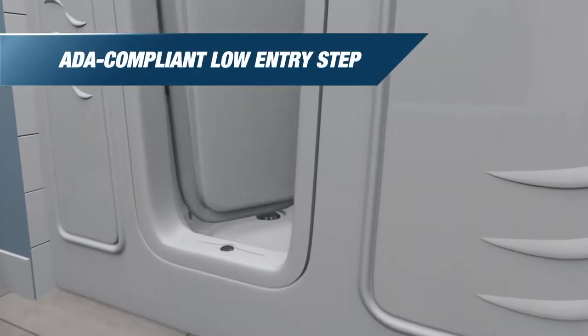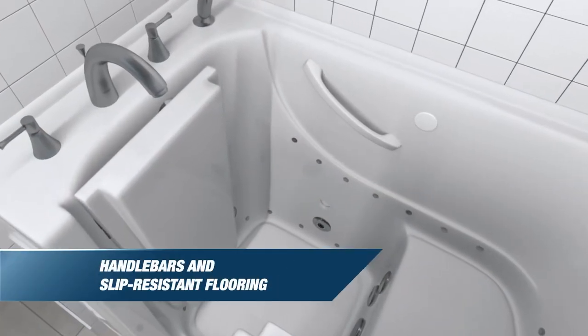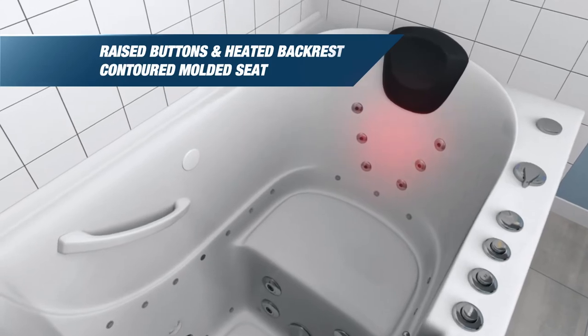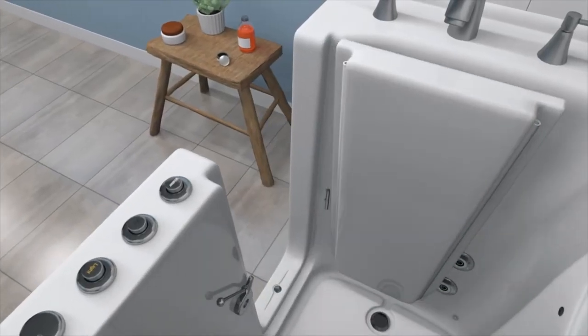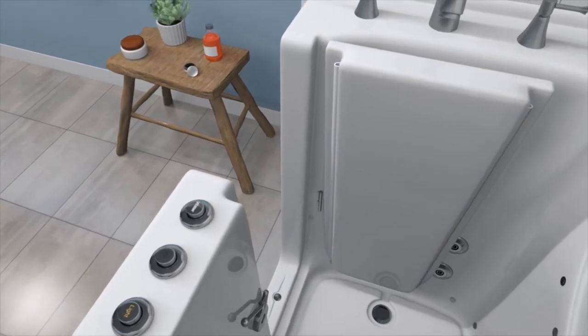The ADA-compliant design includes a low entry step, handlebars, and textured slip-resistant flooring, raised buttons, and chair-height contoured seating. The wide swinging door keeps floors dry and puddle-free, thanks to a watertight seal that's guaranteed for life.